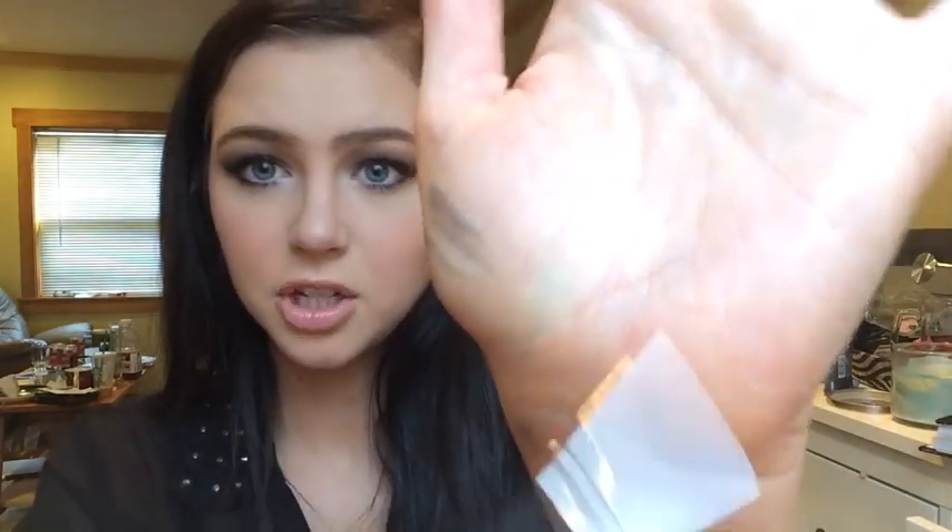It's just this really small precision brush that I think will be great for creating a wing. Today I have like a super thick wing on, but some days I just want a really thin, simple wing and now I have the brush to do so.